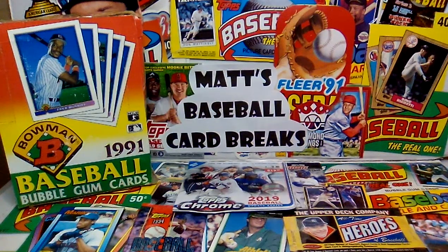What's up, YouTubers? Today I'll be reviewing a 1991 Bowman baseball box that I picked up on eBay for $31.